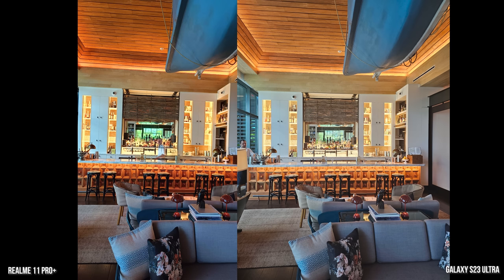Then we have a shot of the bar in the hotel — really nice bar. You can see the Galaxy produces a brighter image here with less sharpening of the blacks and more of a balanced look, while there's a bit more sharpening on the Realme. This is again a 200 megapixel camera shot.